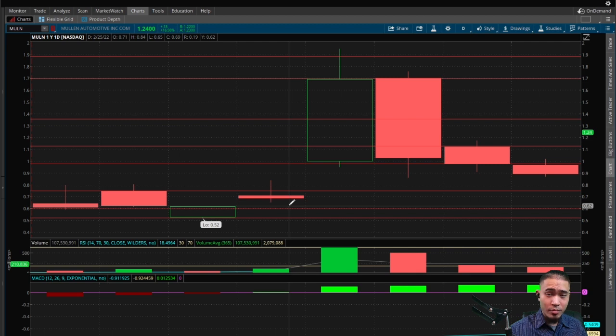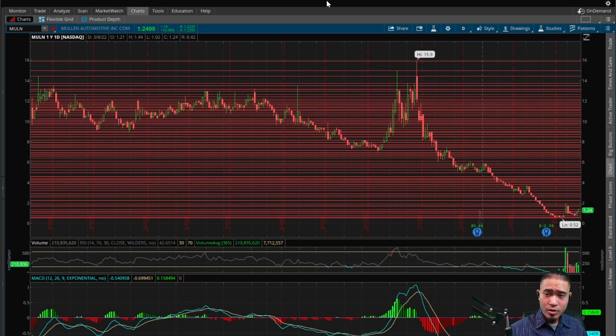We do have a gap up back at 62 cents, which is a bearish indicator telling us the stock may come back down to 62 cents to fill this gap. At this point that does look unlikely but is still possible, so be aware of that. The link to the chart is in the description below.